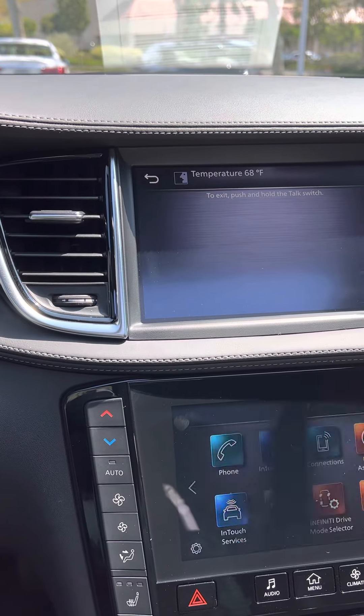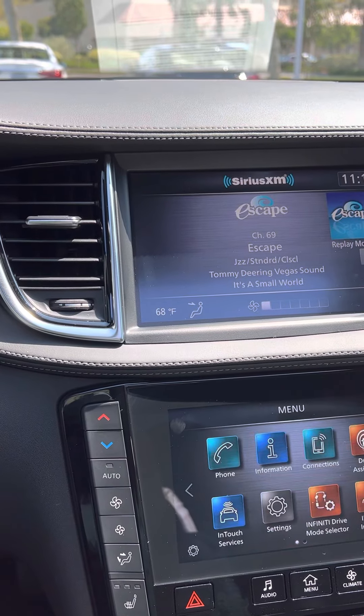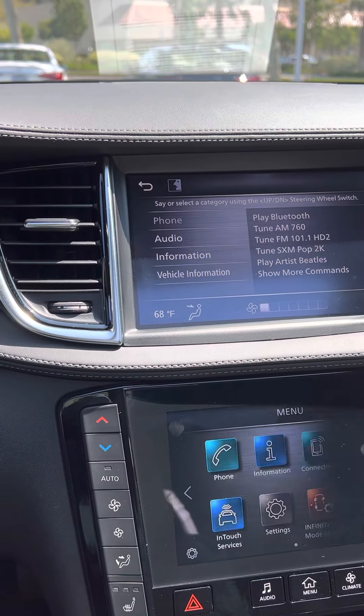Voice command demo: 'Temperature 68.' The car responds: 'Temperature 68 degrees Fahrenheit.' Then: 'Tune FM 97.1.' The car responds: 'Tune to 97.1 FM.' And then of course with the CarPlay, it's got the homing system on it.